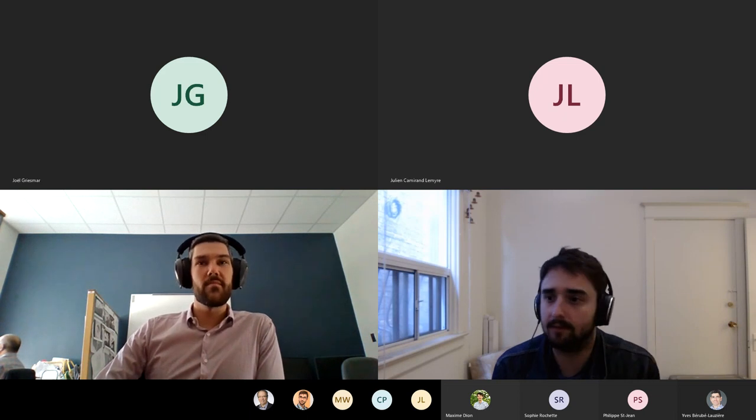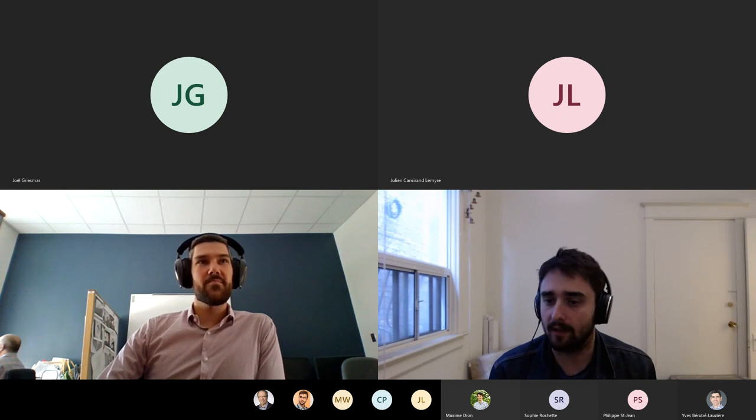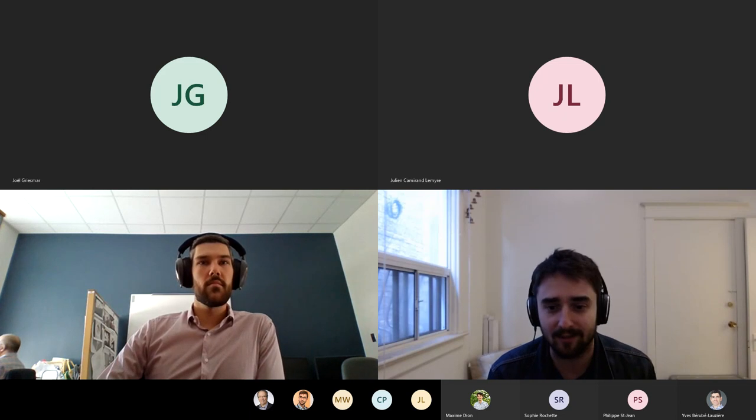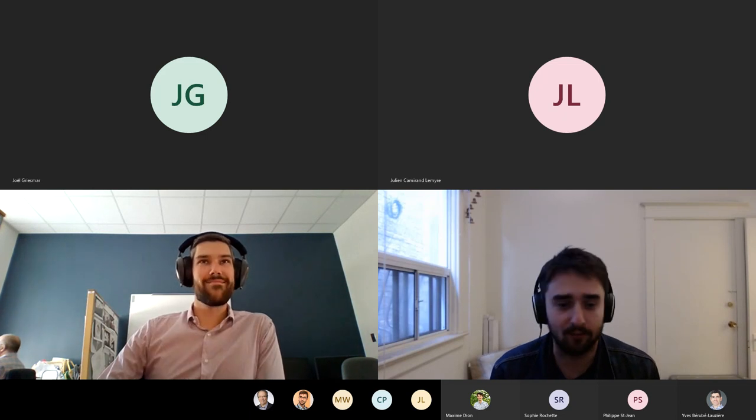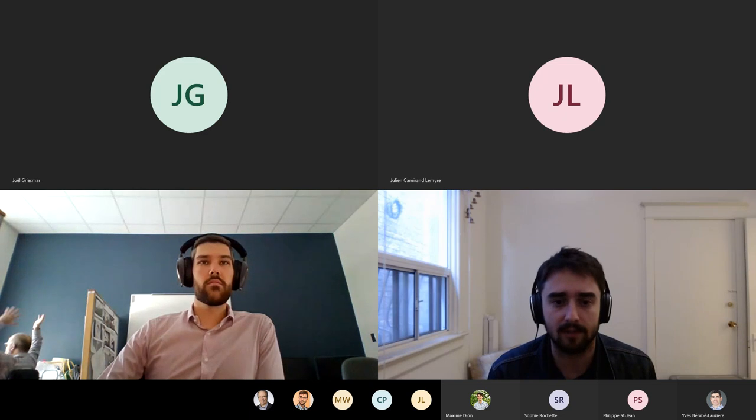Thanks very much, Carl, and bonjour, good morning everyone. Thanks for joining and thanks to the organizers for giving me the opportunity to speak and tell you a bit about what we're doing here in Toronto, not too far away from Sherbrooke — an institution I have a lot of respect for, many colleagues of mine have been there. I think it's a fairly small group so hopefully we'll have time and bandwidth for lots of questions. I'm happy to stay on after and discuss.